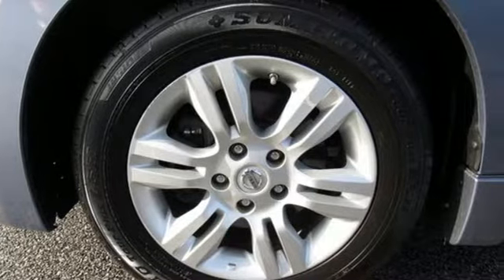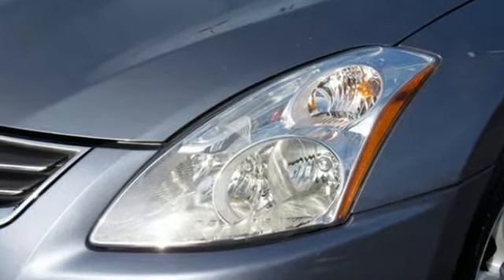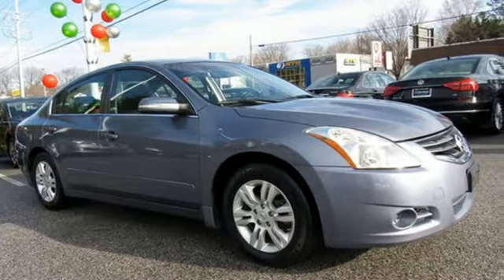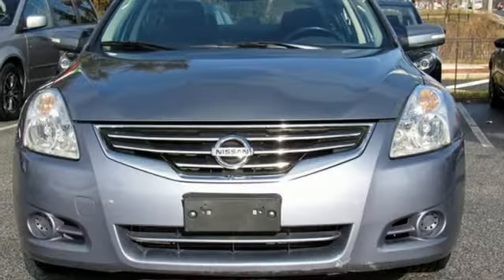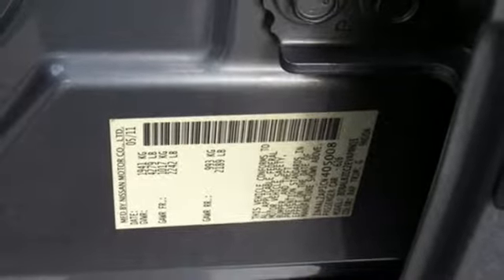It's well equipped with the features you need: auxiliary audio input, intelligent key, front heated leather bucket seats, auto dimming rear view mirror, power windows, manual tilting steering column, continuously variable automatic transmission, aluminum wheels, gas pressurized shocks, and inline four-cylinder engine.